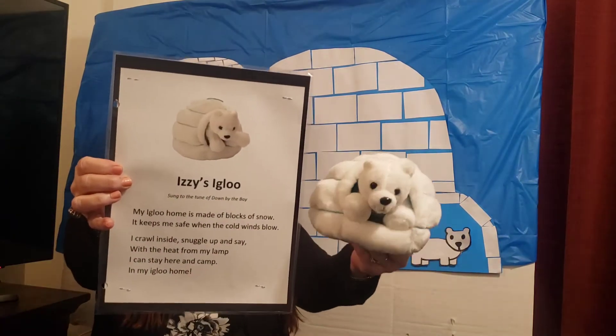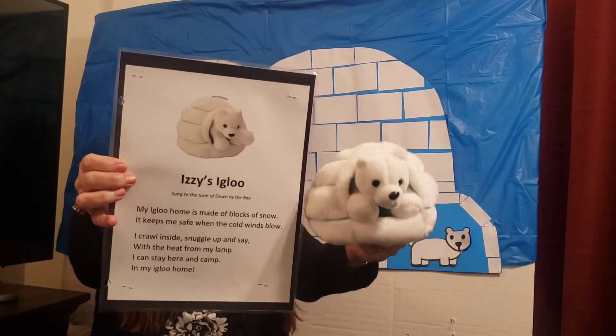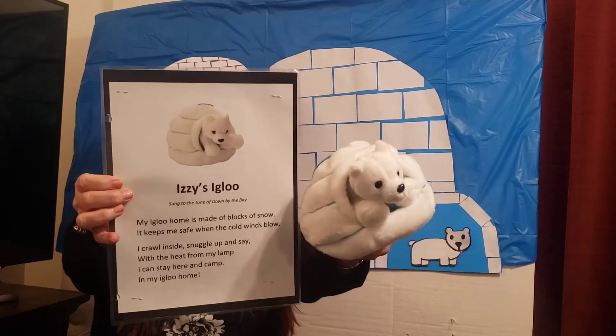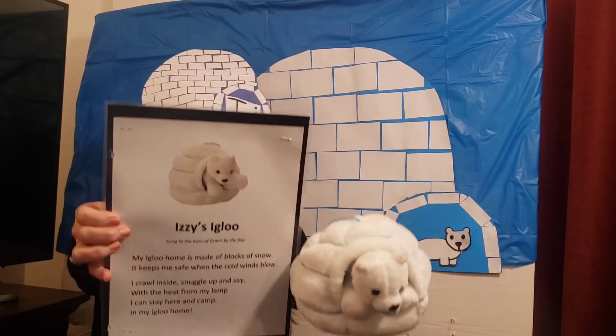My igloo home. My igloo home is made of blocks of snow. It keeps me safe when the cold winds blow. I crawl inside, snuggle up and say, hey!